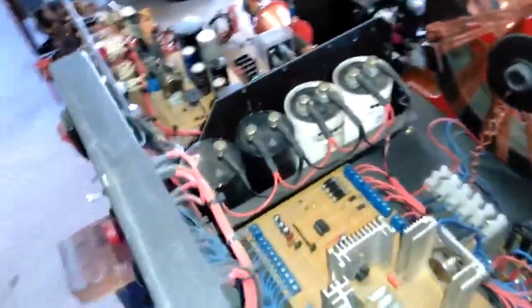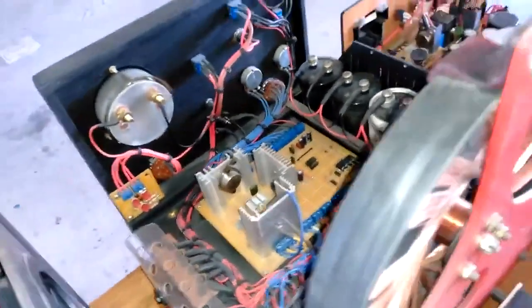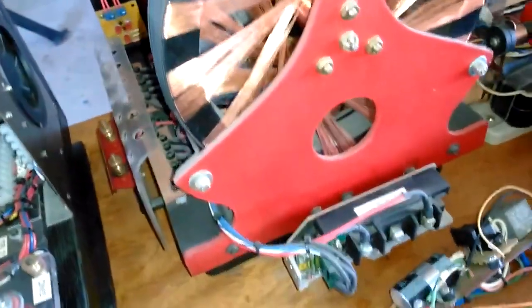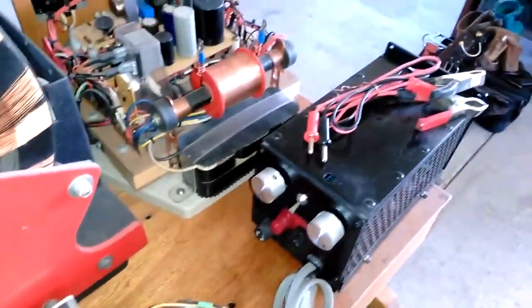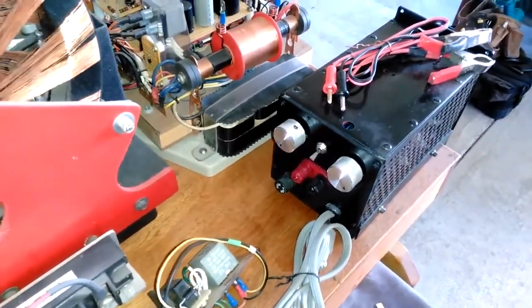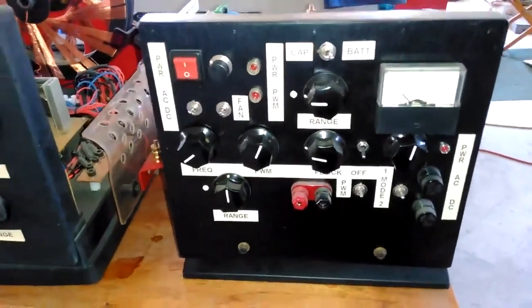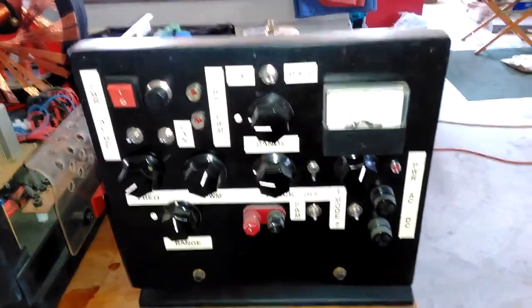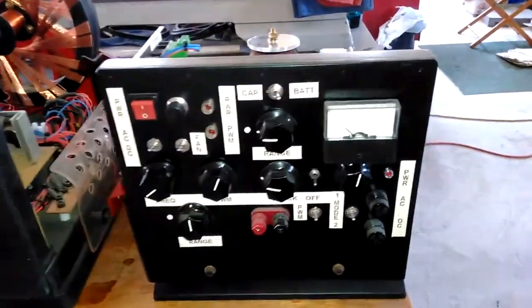It has a frequency pulse width adjustment and ranging, as you can see. I'm going to show you a little of the circuitry here. There's the controller — we can discharge. Right there was the original one. This one over here was number four or five, I'm not sure. These all here are good for smaller batteries up to about 14 amp hours, maybe a little larger. I've charged some car batteries with them — it takes a little while, but they work quite well.